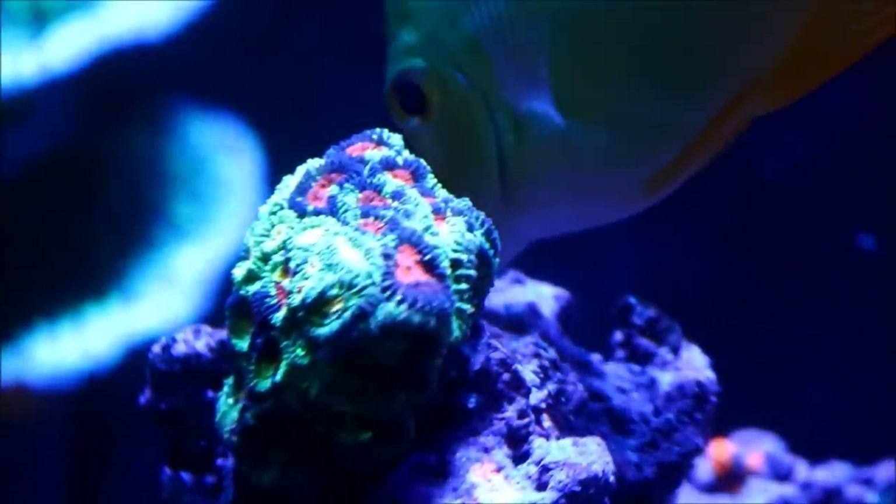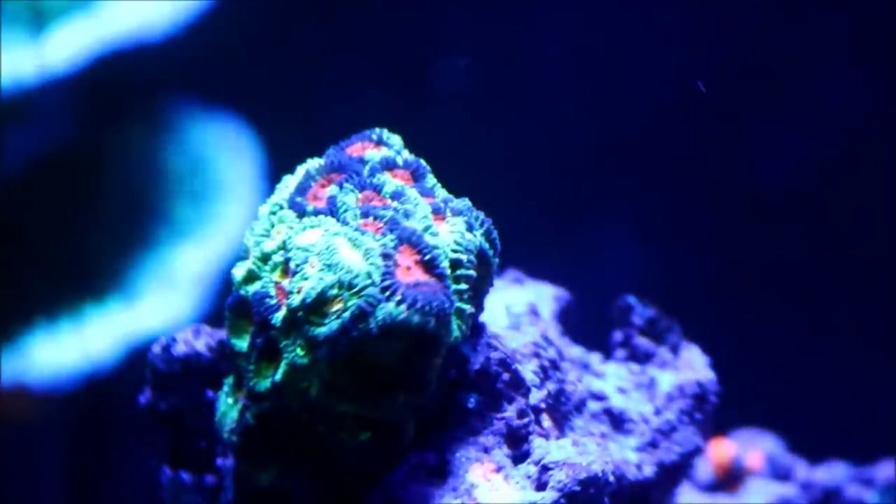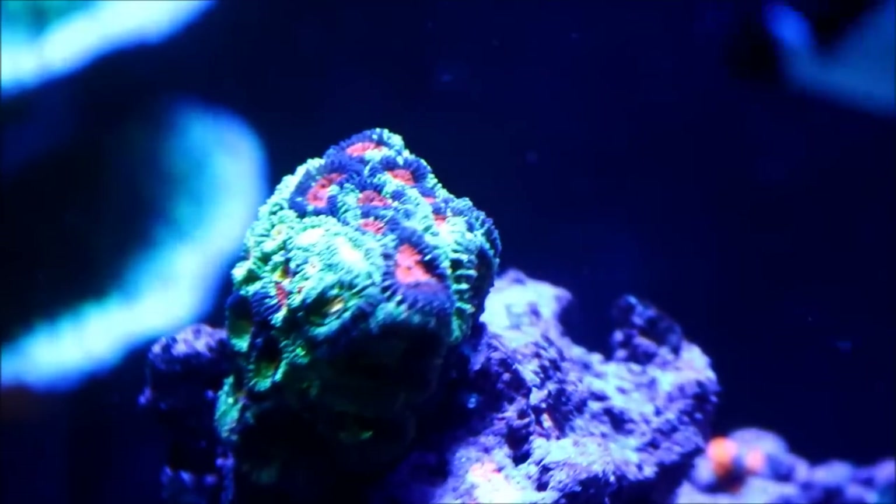Now moving across to the shelf rock — here's the night before Christmas favia. It's growing a lot now that I've moved it up and it's starting to move downward more on the rock that it's on.